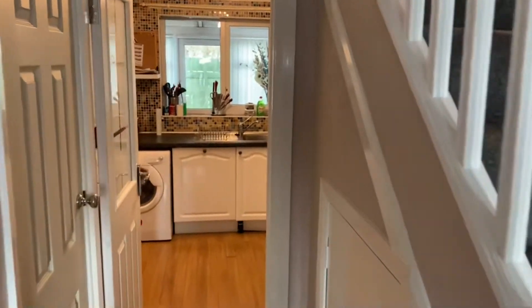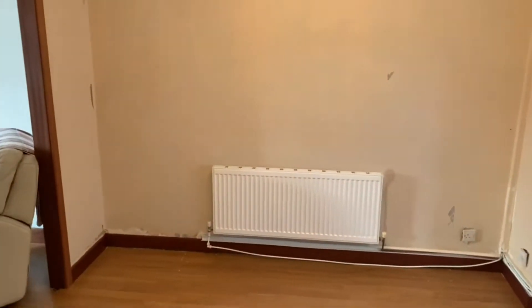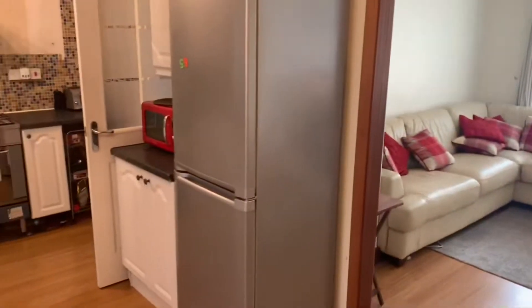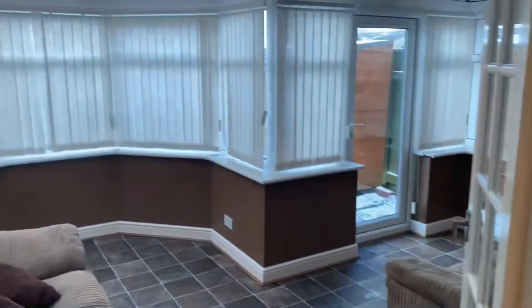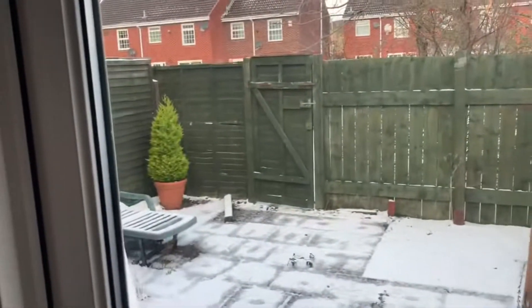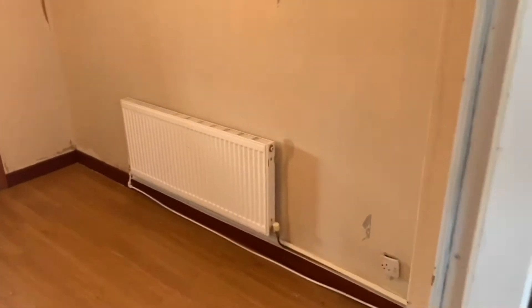This is 12 The Glebe. Deceptively spacious, these properties. You've got this nice big breakfast kitchen, you've got a conservatory on the back, a manageable little outside space, parking to the rear. There's a bit of TLC needed but not a lot at all.